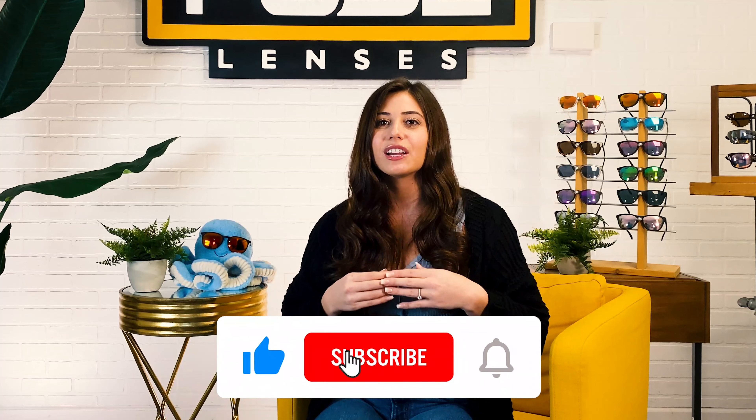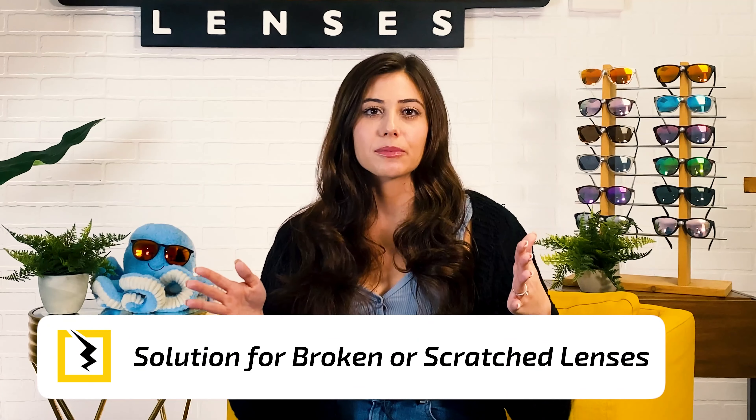By the way, we have a ton of other videos on replacement lenses and how to stay in style with your eyewear, like our video on men's 2022 eyewear trends. So make sure to like this video, subscribe, and hit that bell so you never miss one.